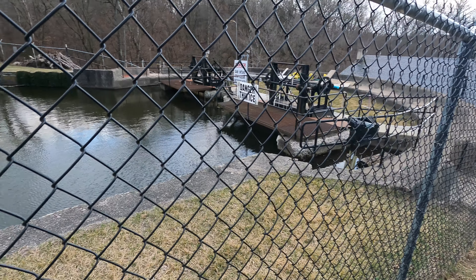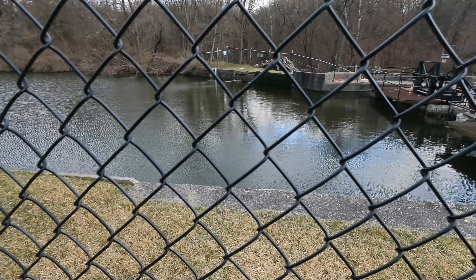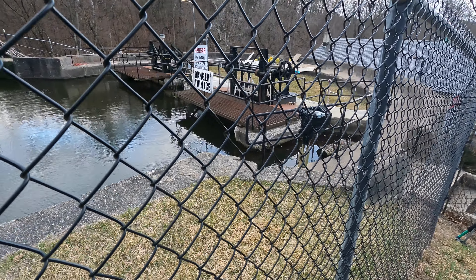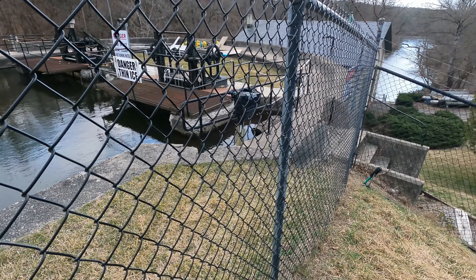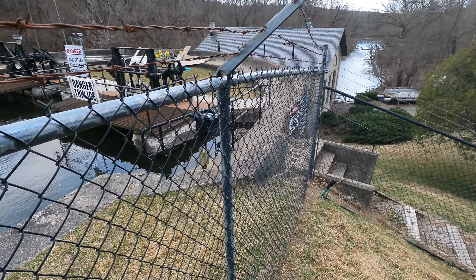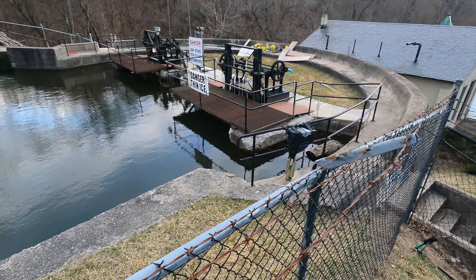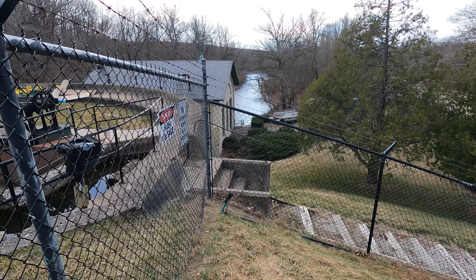Here's the top of the powerhouse. They've got the creek running in, generating the power there. There's the powerhouse down there, and you can see the flat river there in the background.